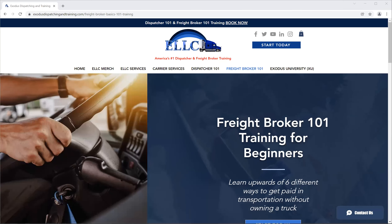Good day, everybody. This is Charles with the Exodus Logistics Learning Center, which features the Dispatcher 101 Training for Beginners, as well as the Freight Broker 101 Training for Beginners. Today is Sunday, January 2nd, the year 2022. Happy New Year to everyone. For those of you who I didn't mention that to, have a good and prosperous new year.